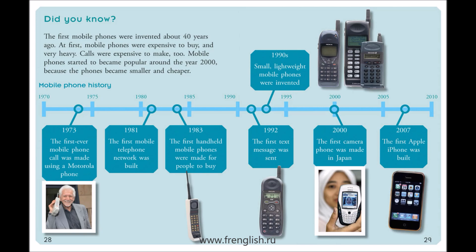2000: The first camera phone was made in Japan. 2007: The first Apple iPhone was built.